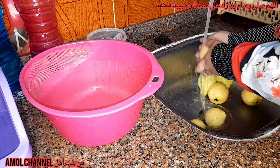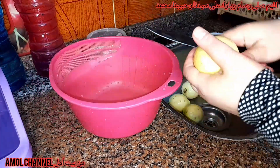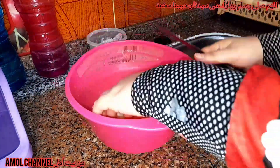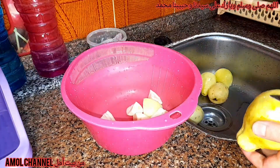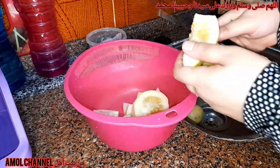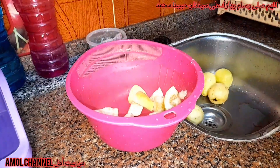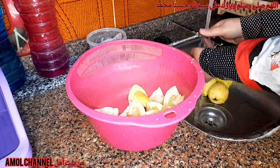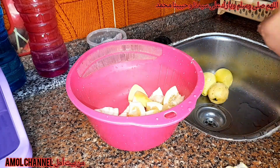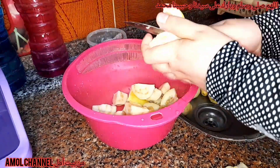ما ننساش نصلي على النبي - اللهم صلي وسلم وبارك عليه يا حبيب الله. جيت هنا على الطماطم شلت الحتة الخضرة اللي بتبقى فوق وسبتها بحالها. جبت رفعتها على نار في حلة كبيرة الصراميك، وحطيت شوية ما كوباية بالضبط. رفعتها على نار وهسيبها مع نفسها. أول ما تغلي بقومها على وسط وأسيبها مع نفسها لحد ما تستوي خالص، وبعدين أسيبها تبرد وأضربها في الخلاط.